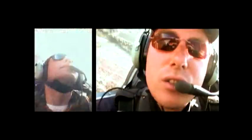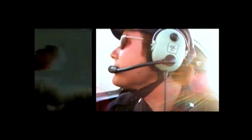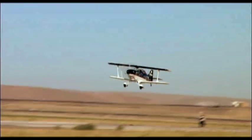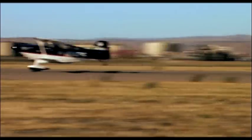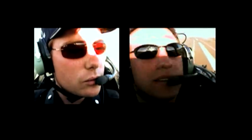We do a couple of rolls. That is amazing! Pretty interesting day at the office.